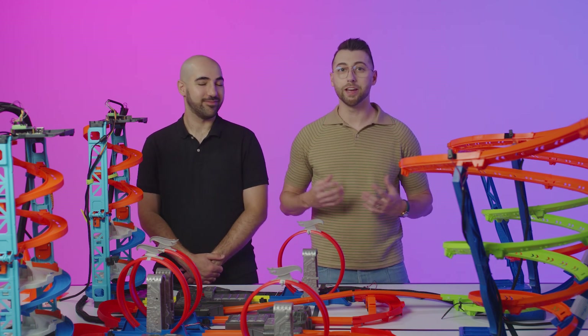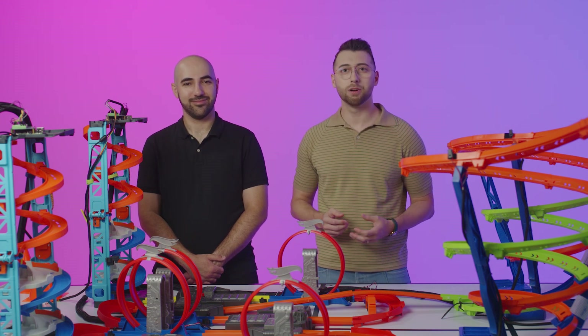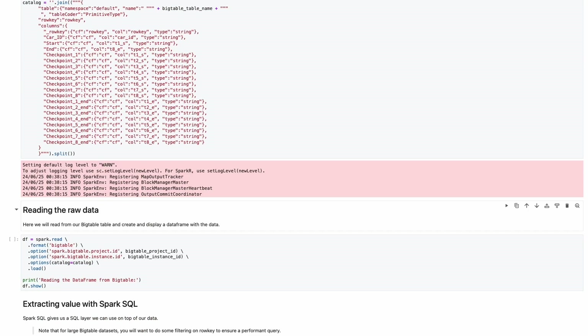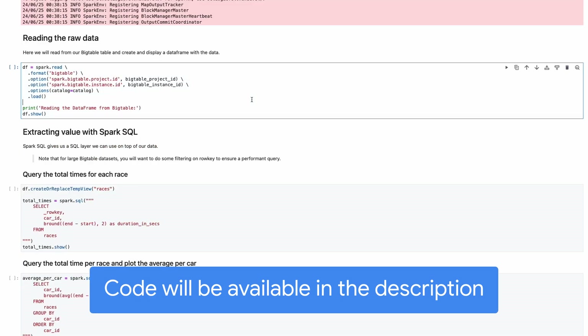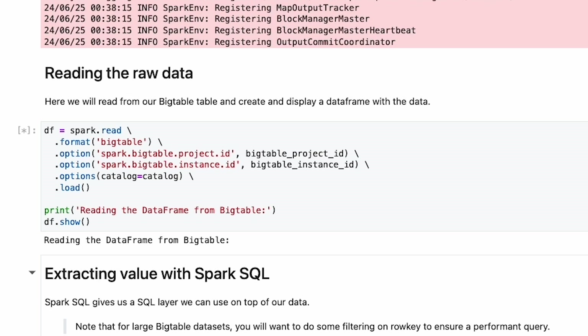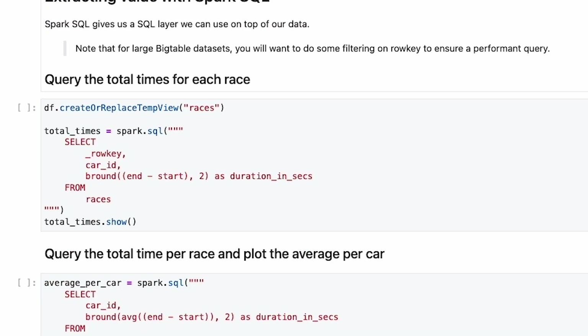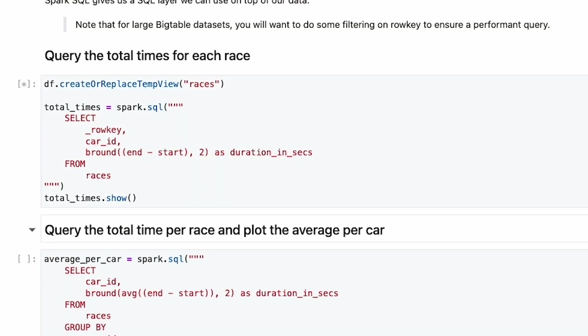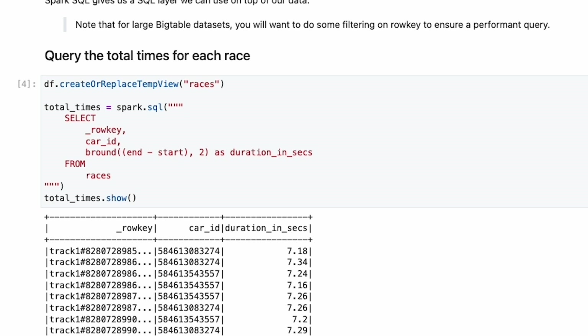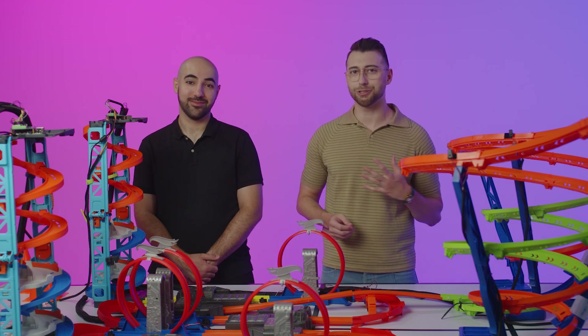We wanted our data to be available for hybrid, transactional, and analytical processes, commonly referred to as HTAP. One way to do full-scale analytics with Bigtable is using Apache Spark, an open source framework for data processing at scale. The newly released Spark Bigtable connector enables loading Bigtable data directly into a Spark data frame. We set up a notebook to run our analytical queries using a Dataproc serverless Spark session. Spark provides a SQL layer to the NoSQL table in Bigtable, enabling aggregate queries like getting the average speed of each car, average race time, or determining which car is the fastest or slowest overall.